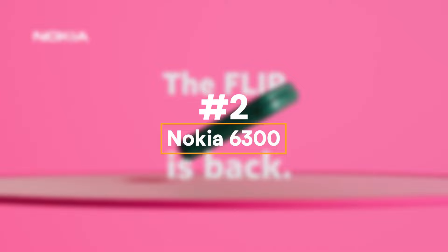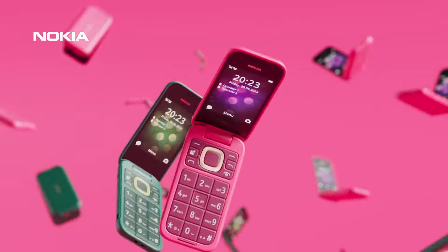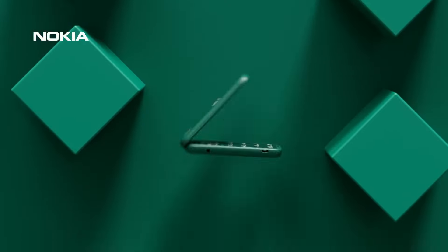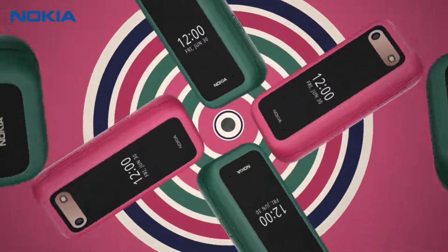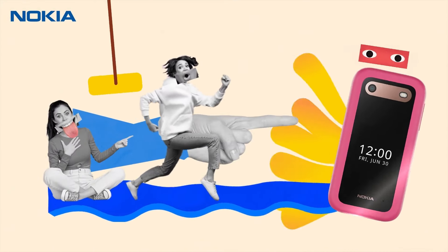Number two: the Nokia 2660 Flip. There are still people who just want a simpler phone experience, and that's the market the Nokia 2660 Flip should fit rather nicely. It brings the familiarity of the Nokia brand — though as with all Nokias of late, it's actually via HMD Global, the company that has the licensing rights to the name. It has a simple flip form factor and, yes, it can play Snake.